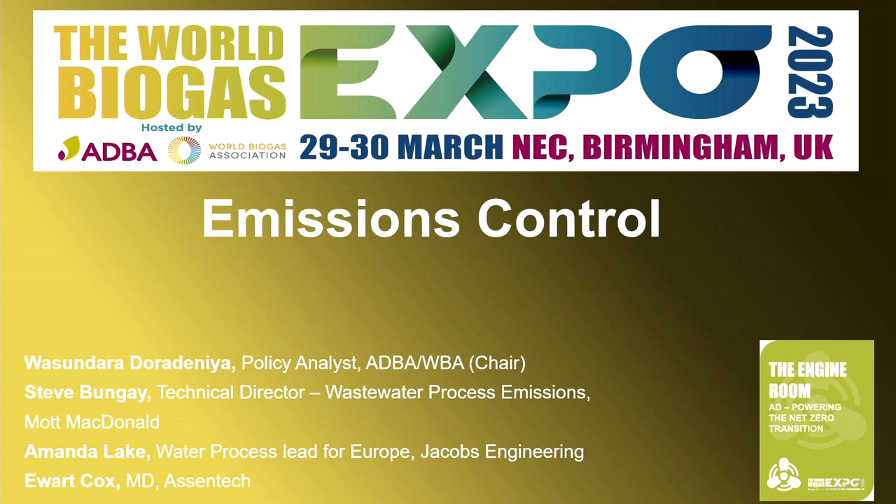The moderator thanks Amanda, Steve, and Yuad for a wonderful panel, invites any further questions to be directed via the WBA, and officially closes the session.